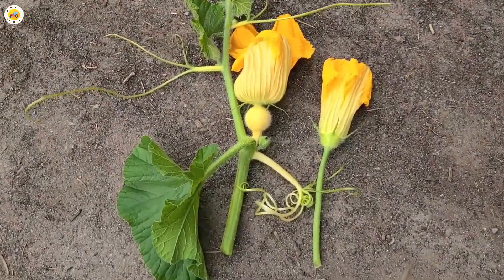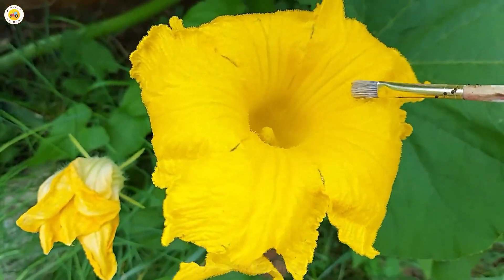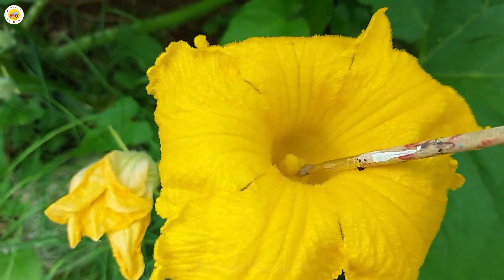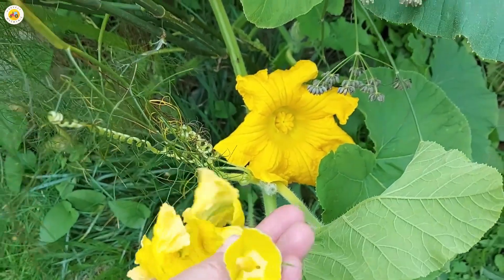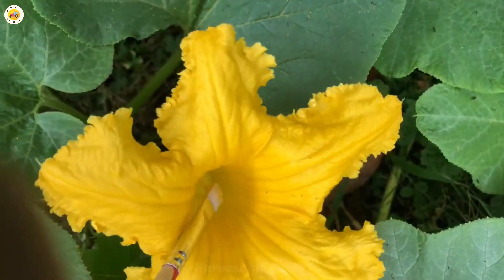If there aren't enough bees around, farmers step in with tiny brushes, carefully pollinating each flower by hand. It's a task that requires patience, precision, and a lot of care — both challenging and fascinating. Imagine being part of such an intricate process, bringing life to each pumpkin one flower at a time. Truly amazing, isn't it?